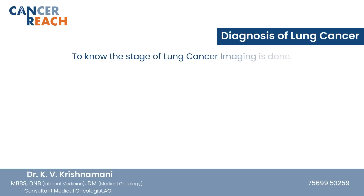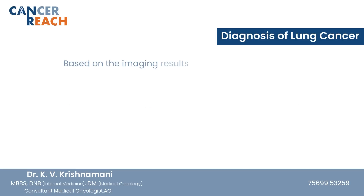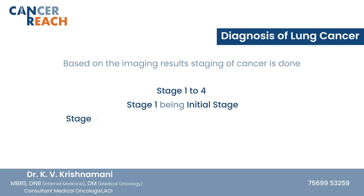To stage lung cancer and see where it has spread, we do imaging — this could be an X-ray, CT scan, PET scan, or MRI. This is to see where all the disease has spread, based on which it is staged from stage 1 to stage 4 — stage 1 being early disease and stage 4 meaning advanced disease.